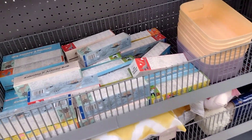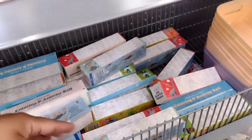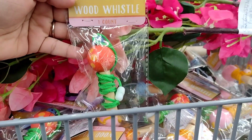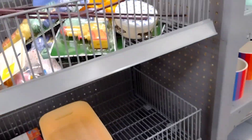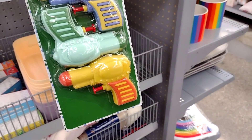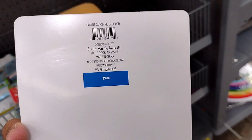They have coloring activity rolls for three dollars, though I'd probably just get some coloring books instead. There are wood whistles, and they even have these little squirt guns — three count for only three dollars.